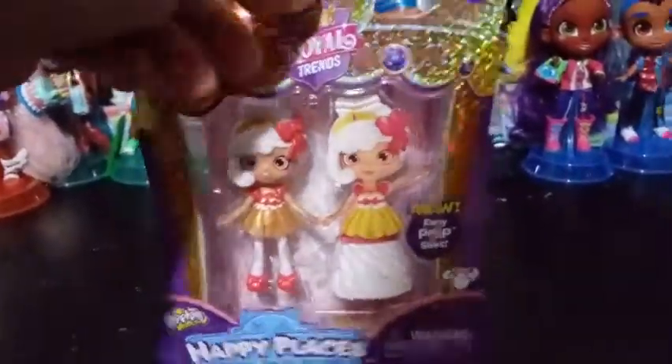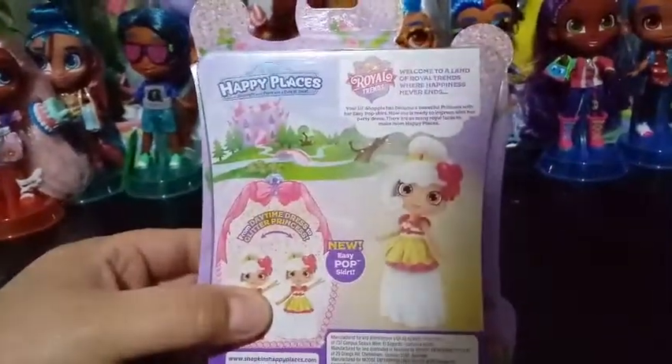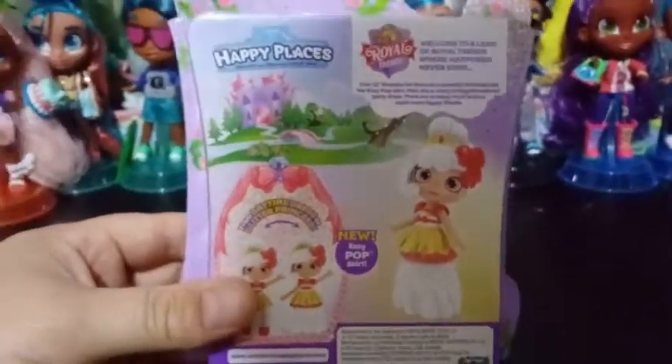Let's go ahead and get her out of her box. I don't think there's anything more to be said on here. I can go ahead and focus in on this if you want to pause it — you can read that. But yeah, it's from Daytime Dress to Glitter Princess. And let's just open her up.